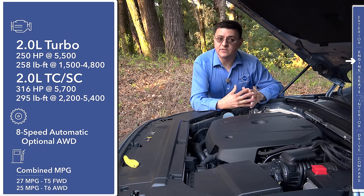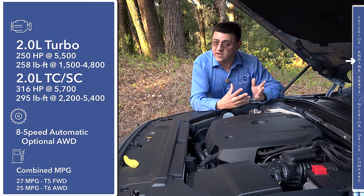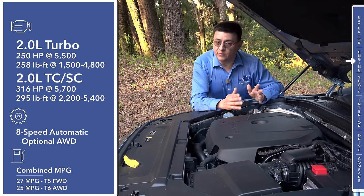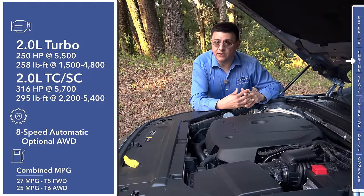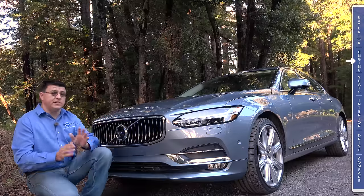Then we get the T6, which adds a supercharger but doesn't remove the turbocharger — that's the model we're looking at here. The supercharger and turbocharger together bring this engine up to 316 horsepower, although Volvo will be selling a Polestar engine ECU upgrade that will actually bump the power a little bit further.